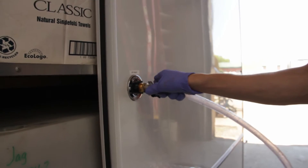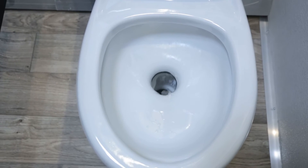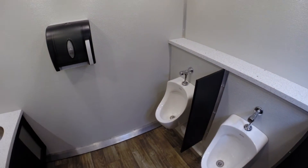Fresh water can be supplied via a standard garden hose or by utilizing the onboard 300-gallon fresh water supply tank. Wastewater is collected in the trailer's 1,000-gallon interior waste tank. This eliminates the need for expensive sewer lines and keeps odors to a minimum.